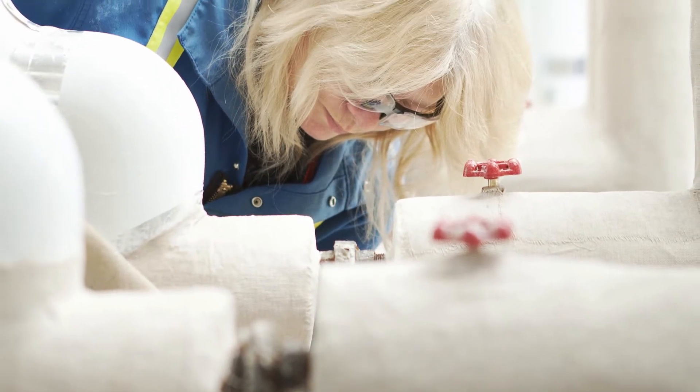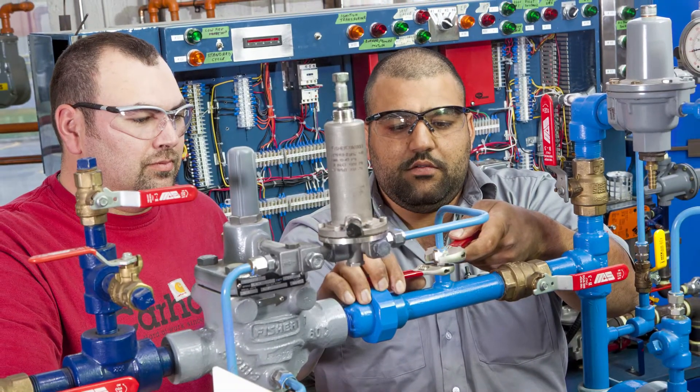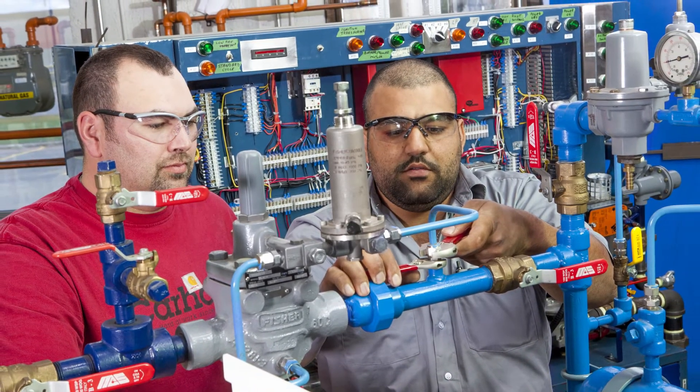You can expect to work inside or outside all year round. NAIT is the largest pipe trades training facility in Alberta. Your safety is our top priority.